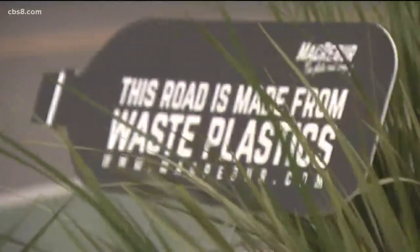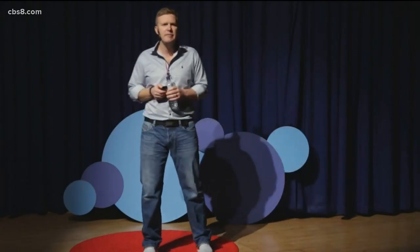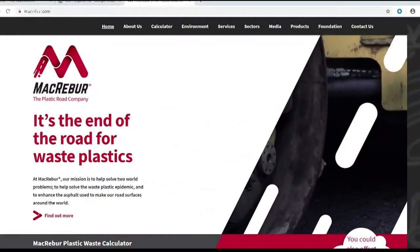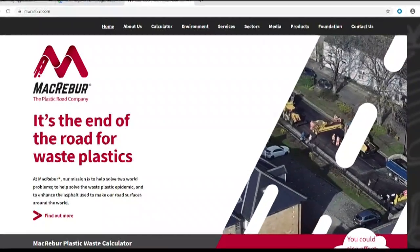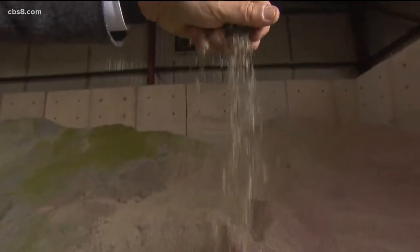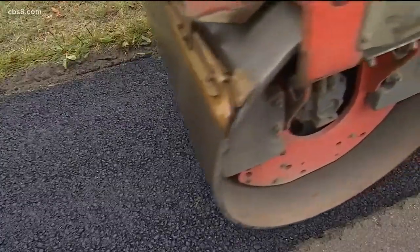Oshima first heard about the plastic roads by watching a TED Talk with Toby McCartney, the co-founder of MacRebur, the UK-based company that developed a secret ingredient it mixes with the recycled plastic. That blend is bagged up and sent to asphalt manufacturers, where it replaces some of the black oil-based bitumen that keeps regular roads together. For every ton of bitumen that we replace, we save a ton of carbon emissions.